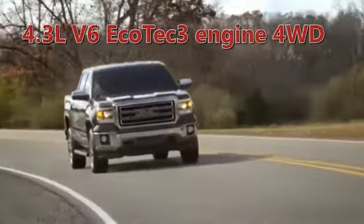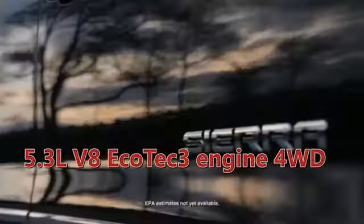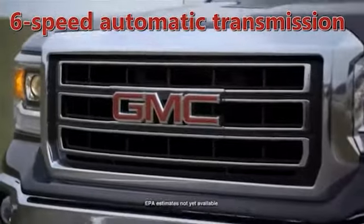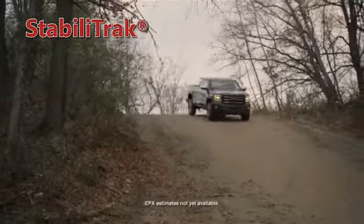Sierra is loaded with great power choices like the available Ecotec 3 5.3 liter V8 engine. It offers the best V8 fuel economy in any full-size pickup at an EPA estimated 16 miles per gallon city and 23 miles per gallon highway. Rated at 355 horsepower and 383 pound-feet of torque,